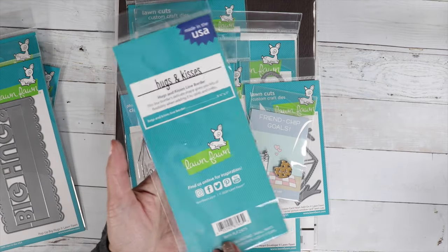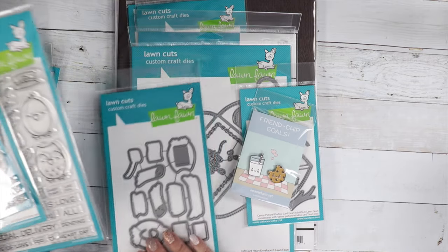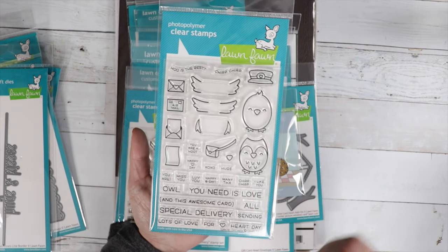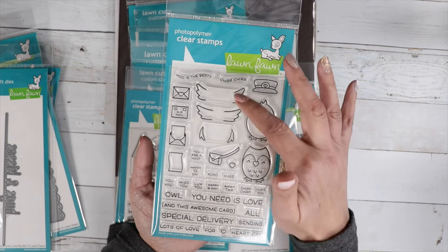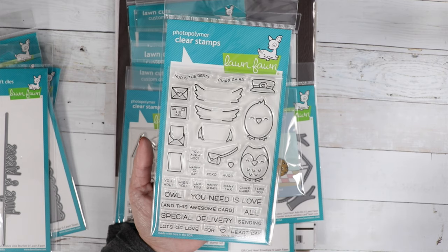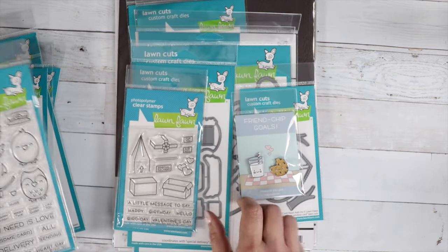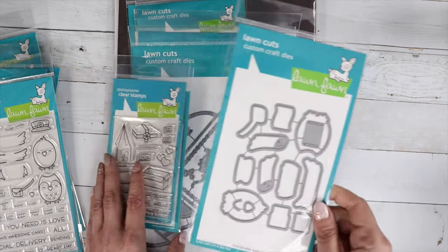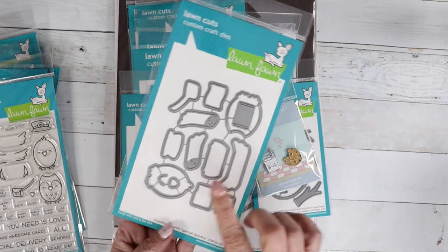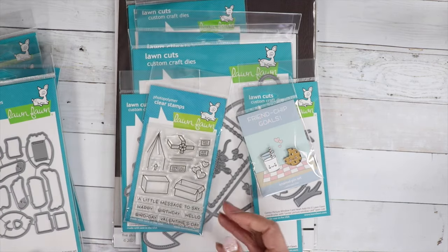We've got the Pop Up Big Hugs die and a Hugs and Kisses line border. For the stamp sets, we have Special Delivery — a really cute bird and an owl. We've got their little arms that can be stamped, and you can make the little arms go up and down. These are really cute little sayings that you can stamp on the letters.